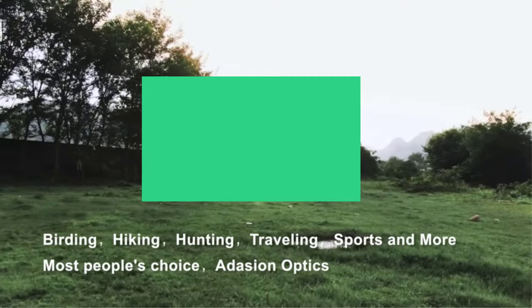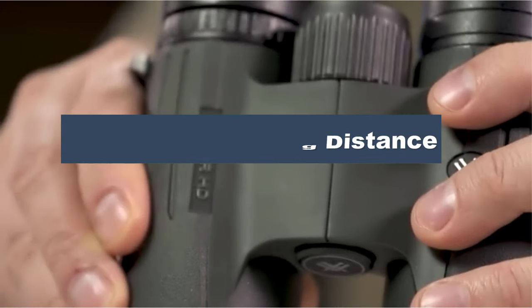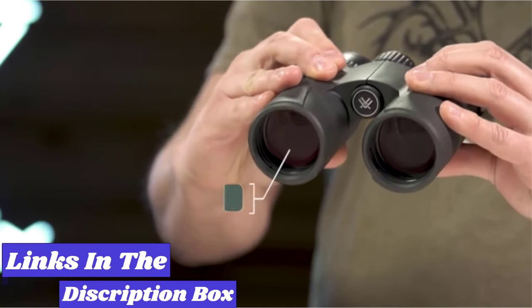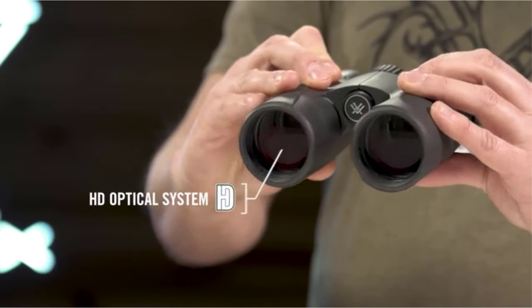Hello guys, today in this video we are going to help you find out the best binoculars for travelers. I made this list based on my personal opinion and I tried to list them based on their quality, durability, customer reviews, and more. If you want to see their price and find out more information about them, you can check our links in the description below.